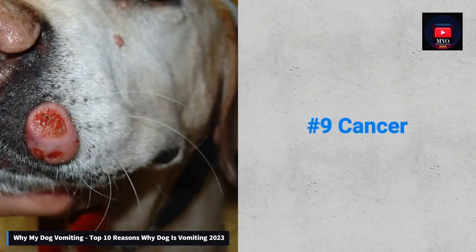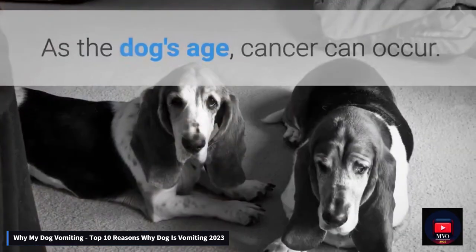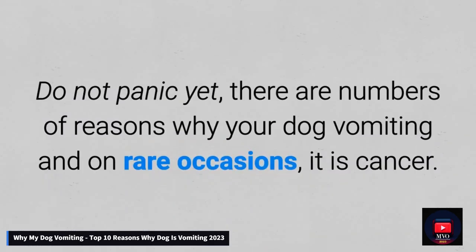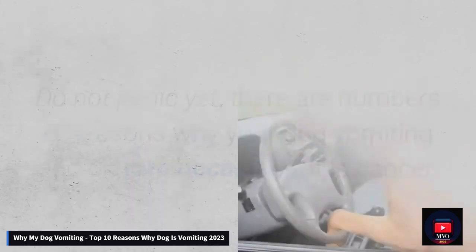Number 9: Cancer. As the dog ages, cancer can occur. Do not panic yet — there are a number of reasons why your dog is vomiting, and on rare occasions it is cancer. Number 8: Car sickness.